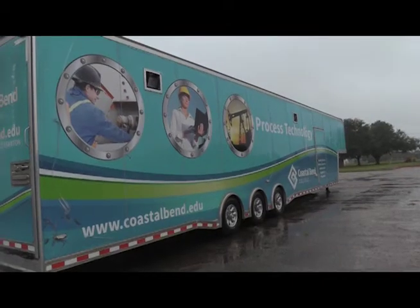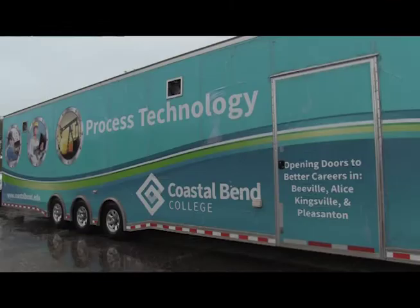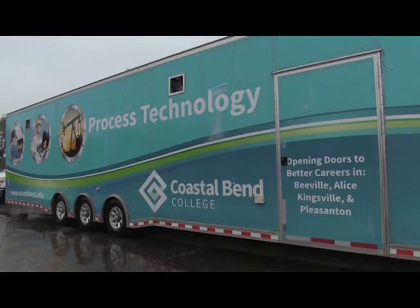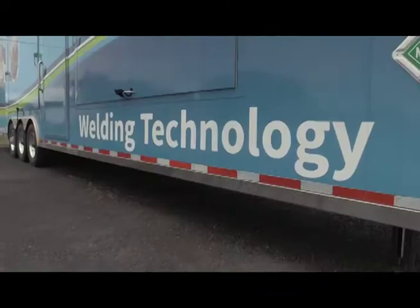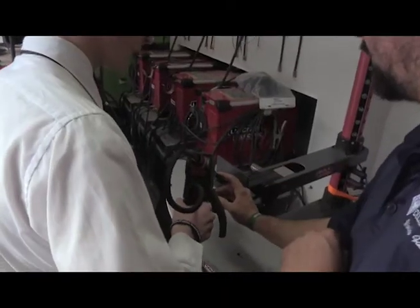The Process Technology Mobile Classroom and Lab is equipped with modern, state-of-the-art advanced manufacturing and oil and gas technology, including programmable logic controllers. The Welding Mobile Unit is equipped with the latest in welding technology, including a welding simulator